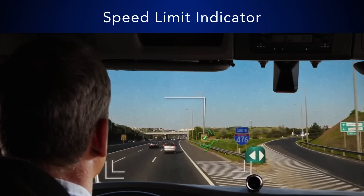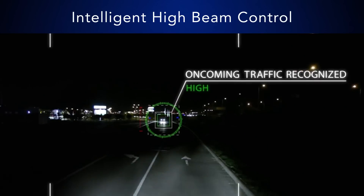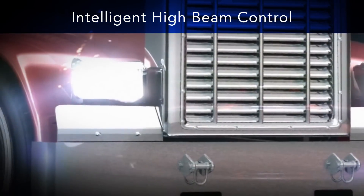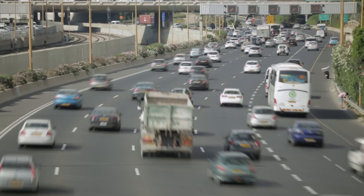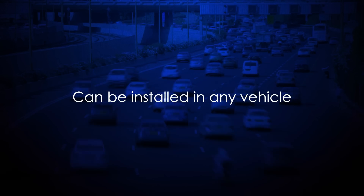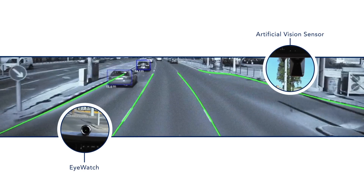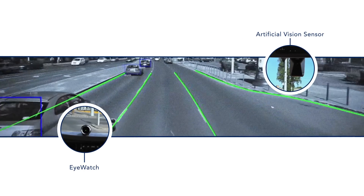The system also has additional safety features such as a speed limit indicator and intelligent high beam control. The Mobileye system is easy to implement in any fleet and can be installed in any type of vehicle. The system itself consists of a single vision sensor mounted on the windshield and the iWatch, a visual display mounted in the cabin.